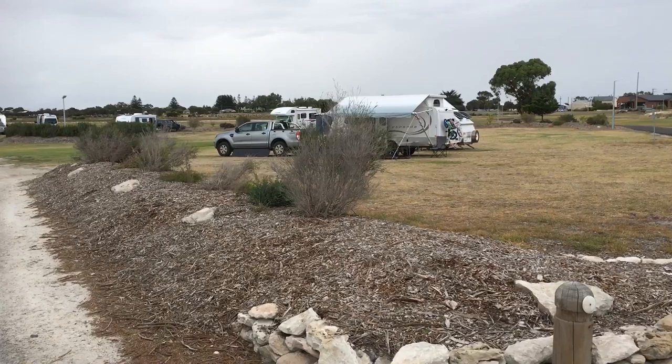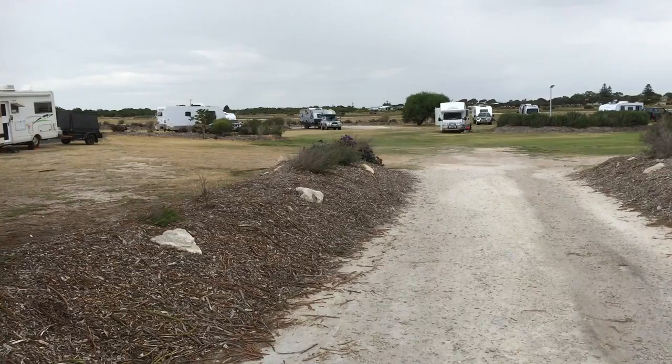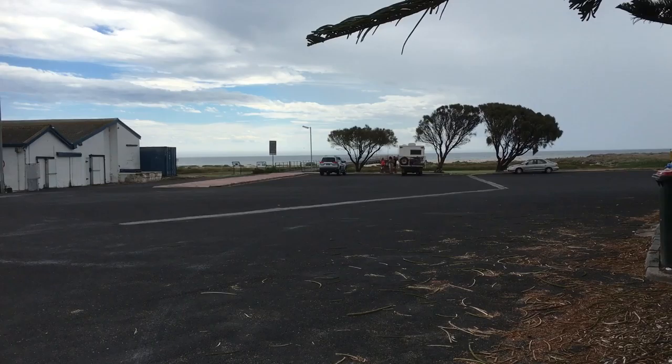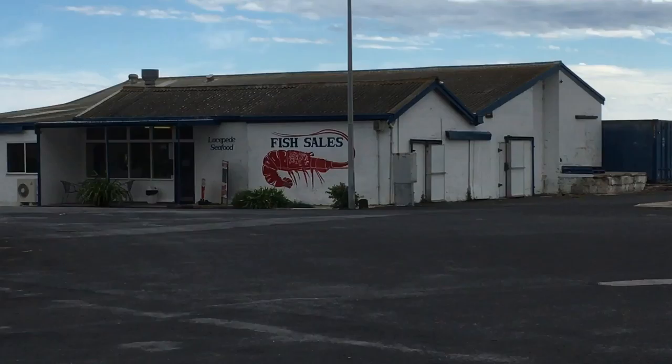Beautiful flat grassy park right opposite the beach. We've got bins here beside us, a jetty straight out in front, and this award-winning fish and chip seafood shop.